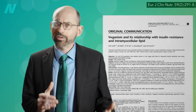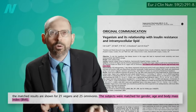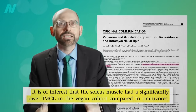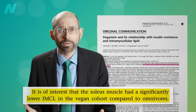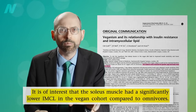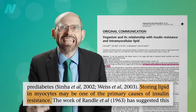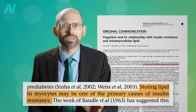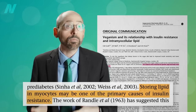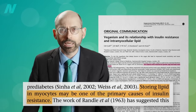And it's not just because they're slimmer. Even if you match subjects pound for pound, there's significantly less fat inside the muscle cells of vegans compared to omnivores, as measured in one of their calf muscles. This is a good thing, since storing fat in muscle cells may be one of the primary causes of insulin resistance, which is what's behind both prediabetes and type 2 diabetes.